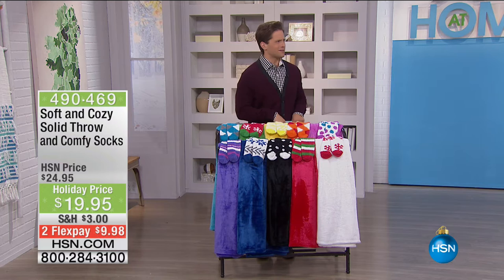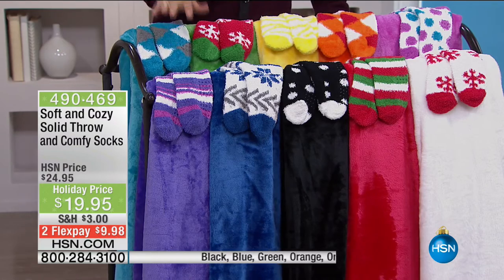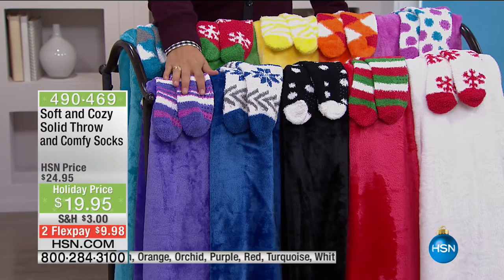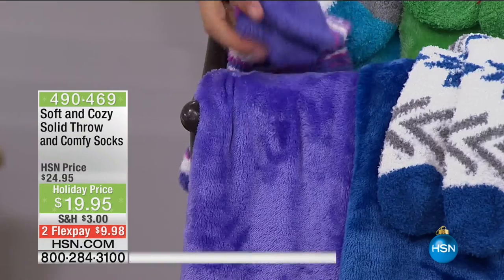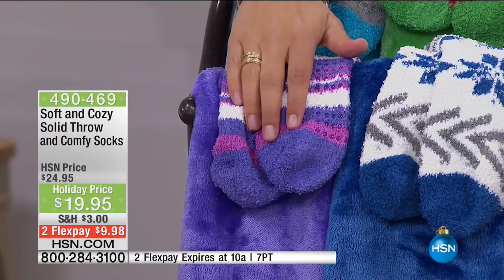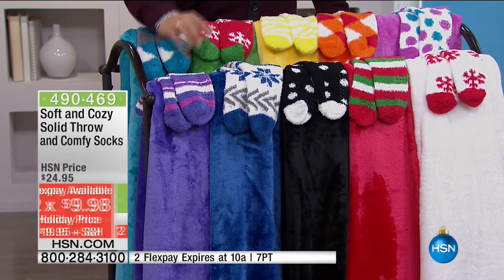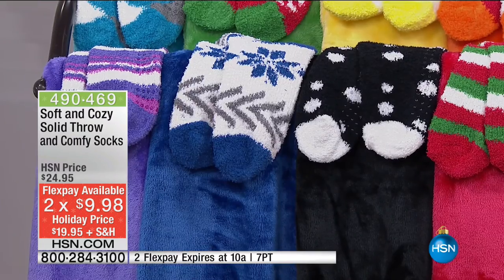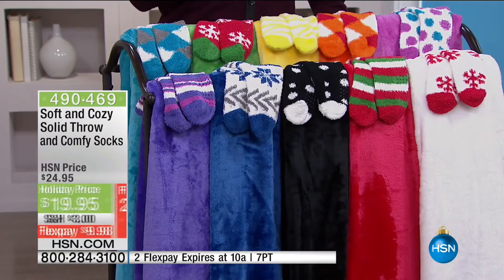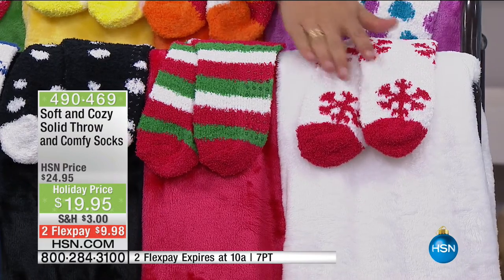We just talked a lot about leaving the house, but this show's called At Home — let's snuggle up, get cozy, relax and enjoy the fire, the Thanksgiving turkey, the Christmas decorations with our Soft and Cozy set. This is one of our iconic giftables here at HSN. You are getting our super soft and snuggly full-size solid throw, and when you buy during the holiday season, you get a coordinating set of comfy pattern socks. All of it today under $20 — that's a $5 savings — all this hour only on flex.